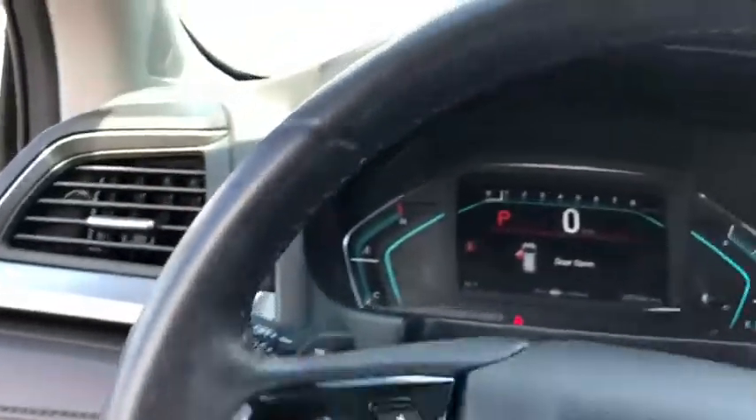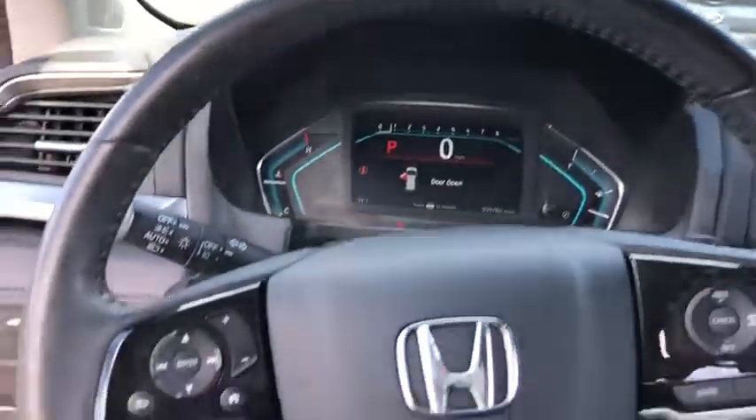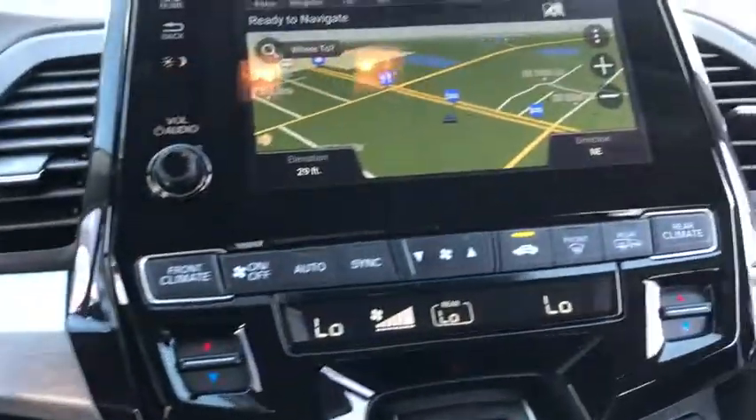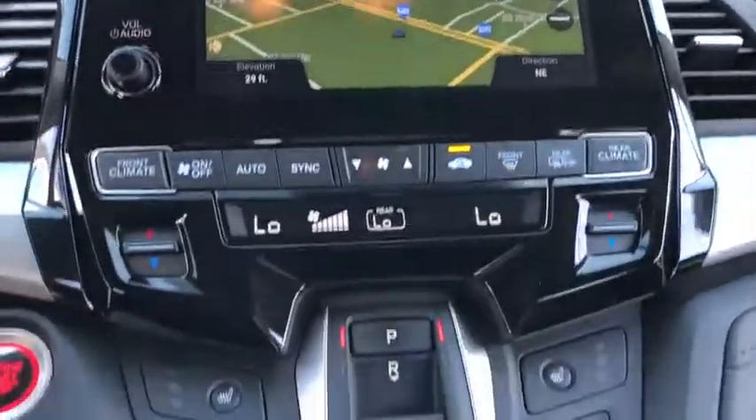Power windows, fog lights, rear window defroster, trip computer, heated front seats, overhead console, remote keyless entry, tachometer, panic alarm.